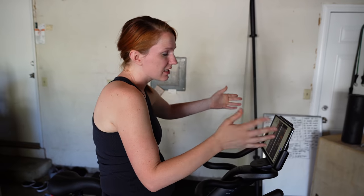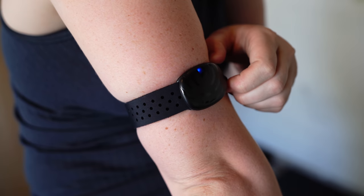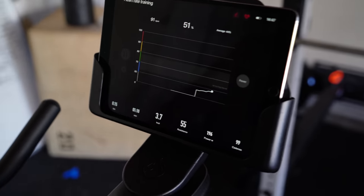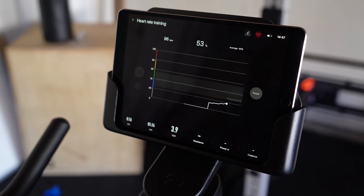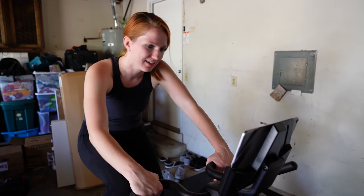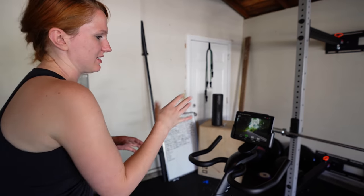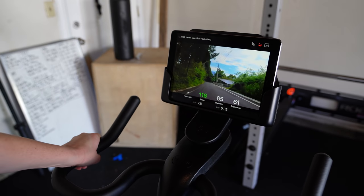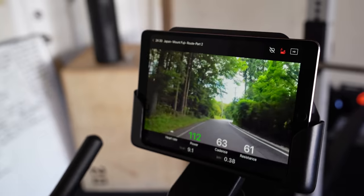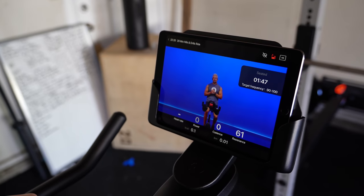One frustration: when you put the iPad in the holder the orientation doesn't change — it stays landscape so you have to read sideways. It's also only made for a smaller screen, so you can't put a bigger one in. Not a deal breaker, but I like big screens. Once connected, you can monitor your heart rate and it feels like you're cycling in Fiji. There's also a Japan route. We try the class mode and it looks pretty much like Peloton.